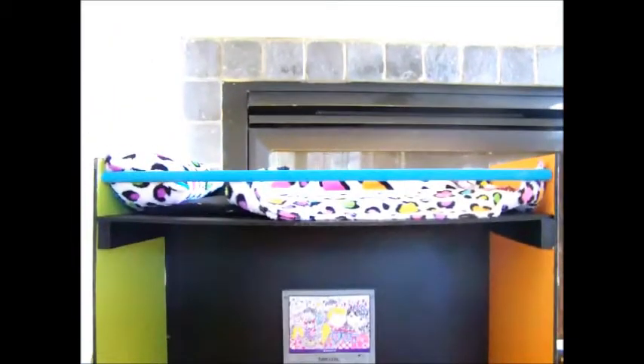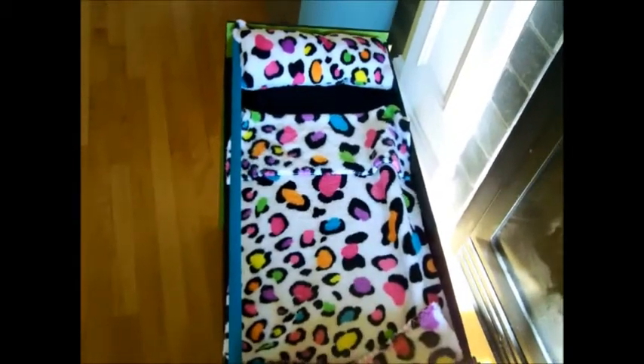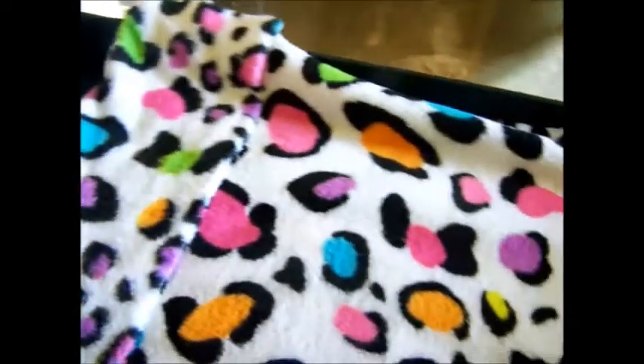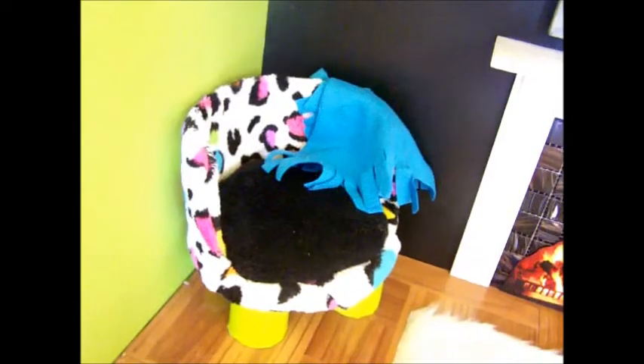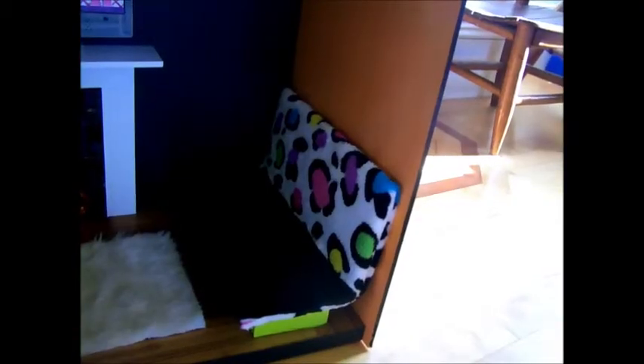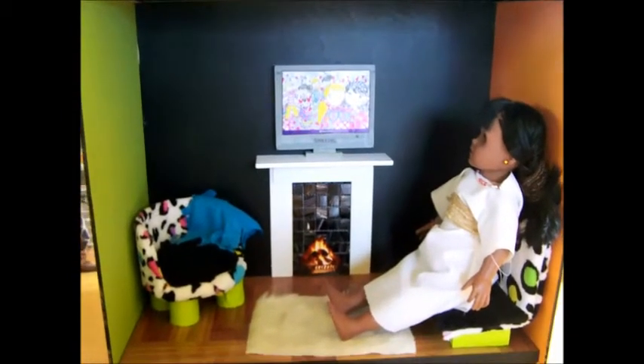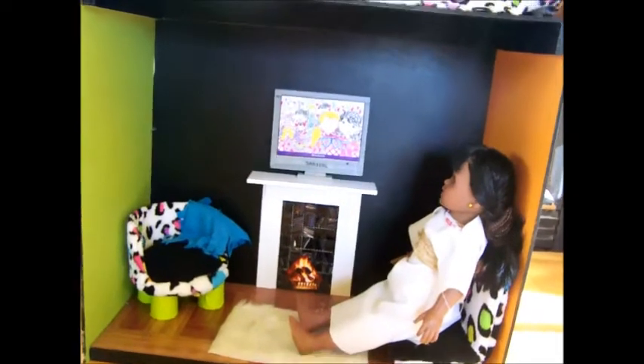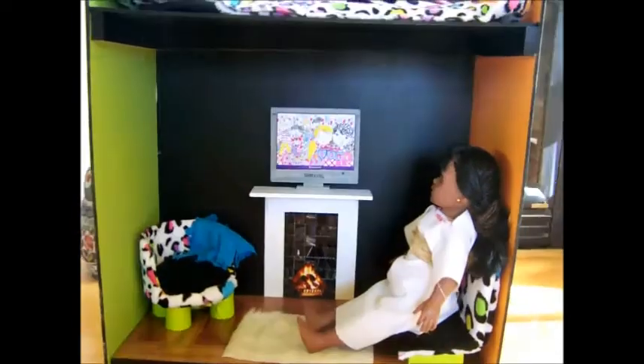On the top there is a mattress, a blanket, and a pillow, our funky chair and our funky couch. And here is an 18-inch doll in it. And that is our living room cutie condo.